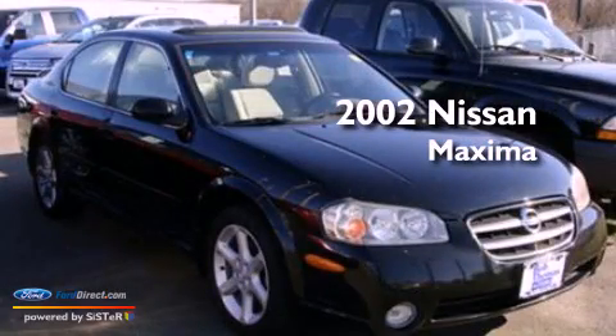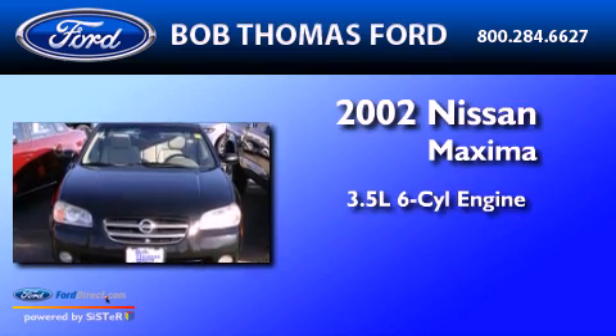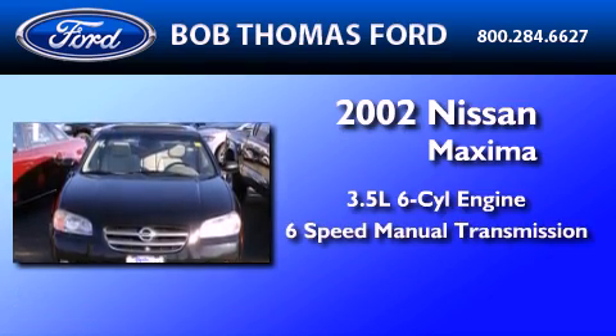This is a 2002 Nissan Maxima. It has a 3.5-liter, six-cylinder engine and a six-speed manual transmission.